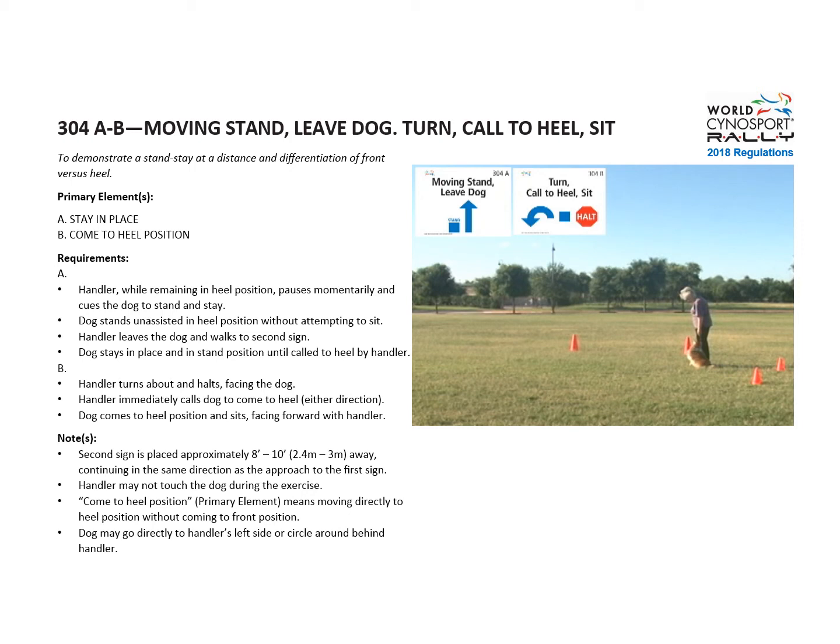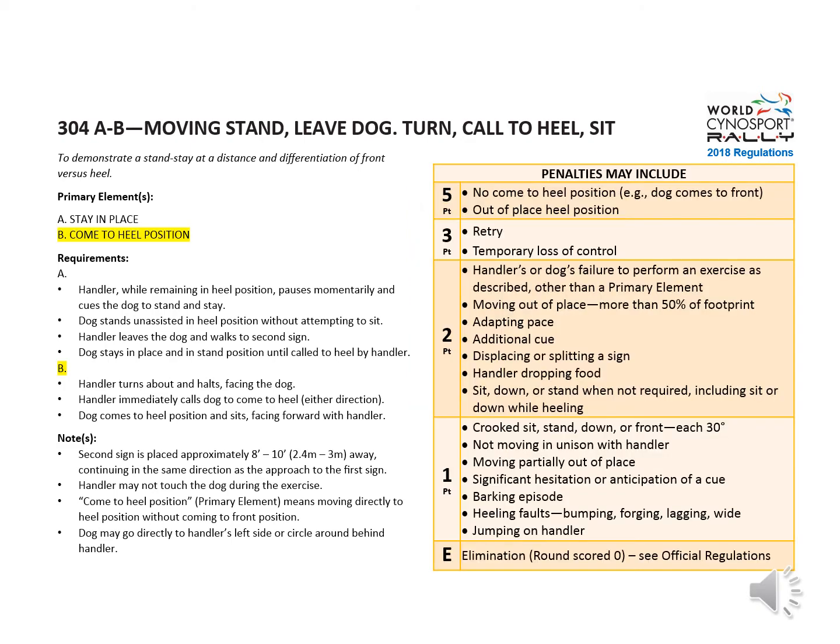Here are some notes on the placement of the signs on the course. A note that come to heel position means not coming to front position initially at all. Possible penalties for sign B: five points for no come to heel position — for instance, if the dog comes to front first or an out-of-place heel position as defined by the rules and guidelines.